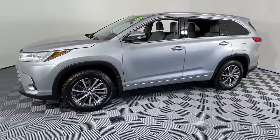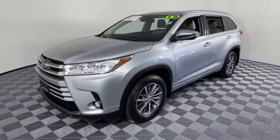These are just some of the great options this vehicle comes with: navigation system, power liftgate.